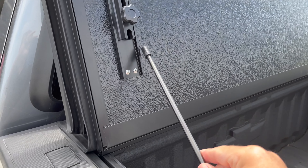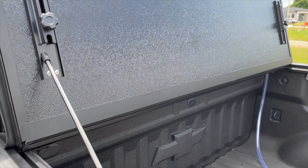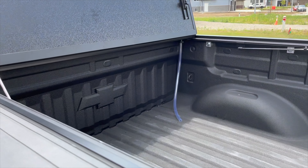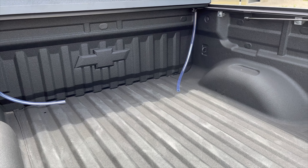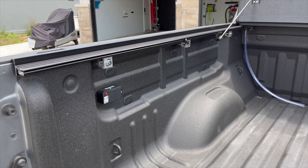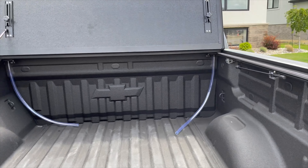Now you can take the latch and lock it at this point if you choose. Or, better yet, flip it one more time. Grab the little handle and it rests against the cab. These two handles on both sides can lock into place and keep it up.